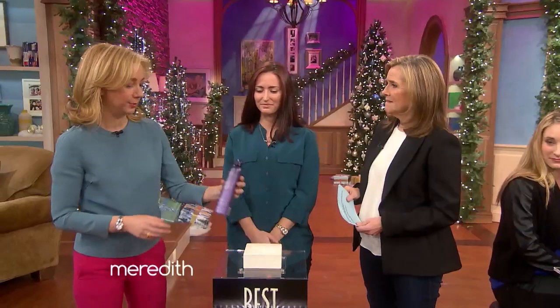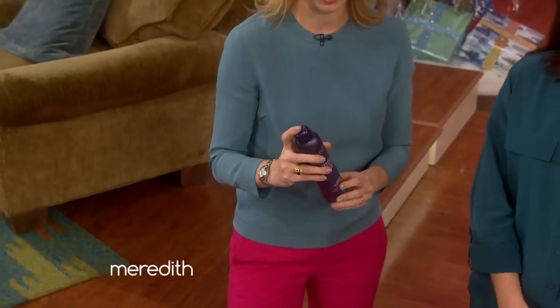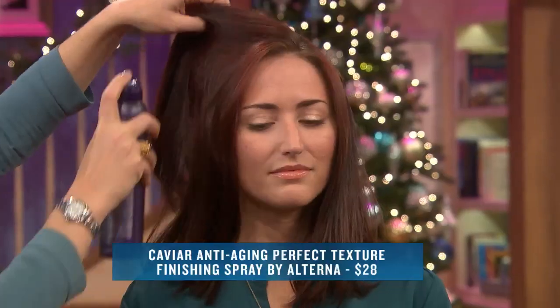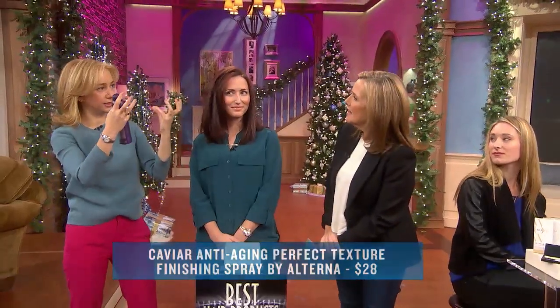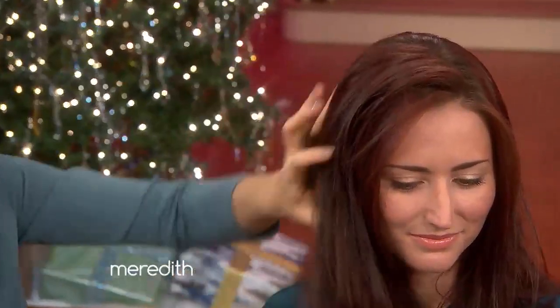We call this a blow dryer in a can, which is a fantastic concept. It's great for a sort of end-of-day refresher. You lift up at the roots and you spray — it's a texturizer and volumizer. It creates a sort of scaffolding with the hair to hold the hair apart from itself, and you can see the layers and the haircut. It's especially good with a layered haircut.